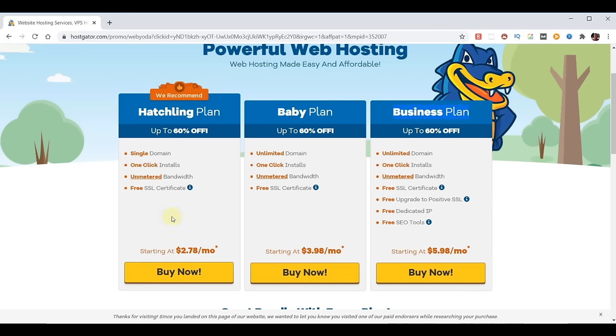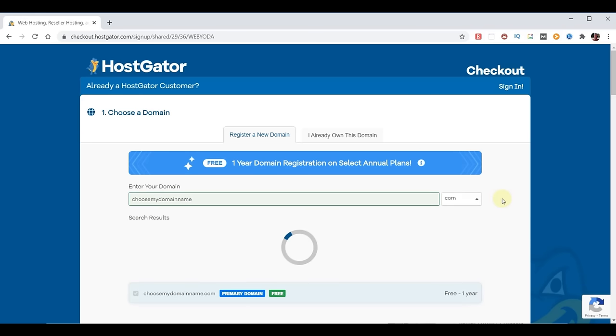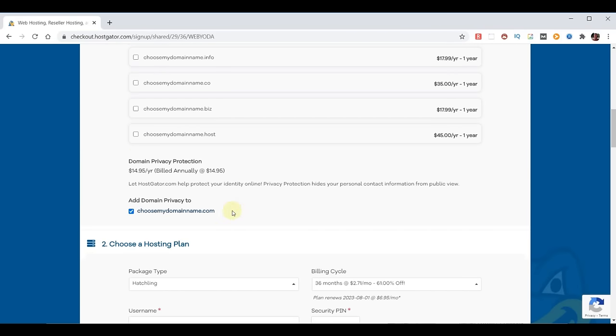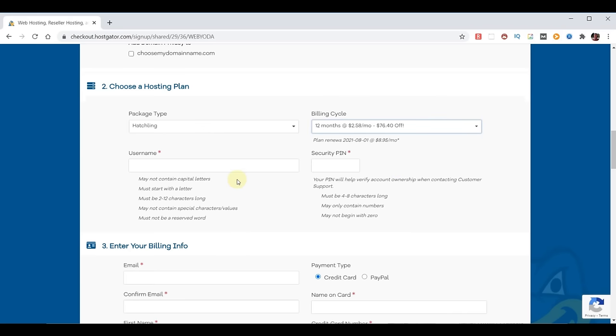For a single domain we'll choose the Hatching plan. The first step is to pick a domain name that works best for your purposes — click to the right and it'll tell you if it's available. Next is domain privacy protection, which for $14.95 a year will hide your name and address from public view. We already picked our package type and we want to look at our billing cycle. If you purchase one month it's $5.48, but if you go all the way to 36 months it's $2.71 at 61% off. To get the free domain you'll need to pick 12, 24, or 36 months.